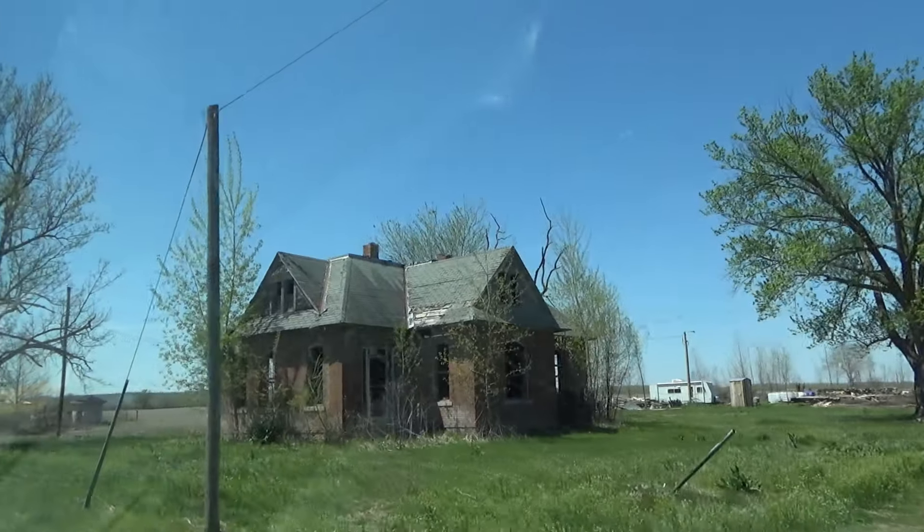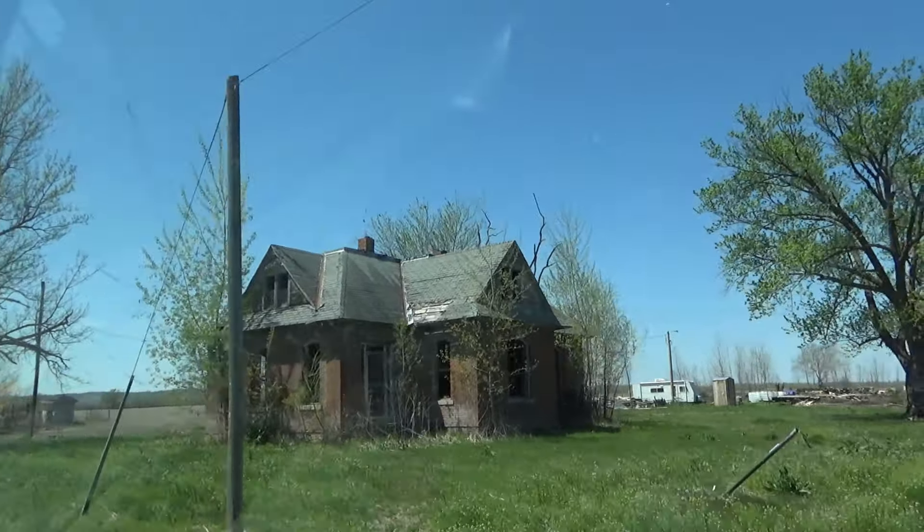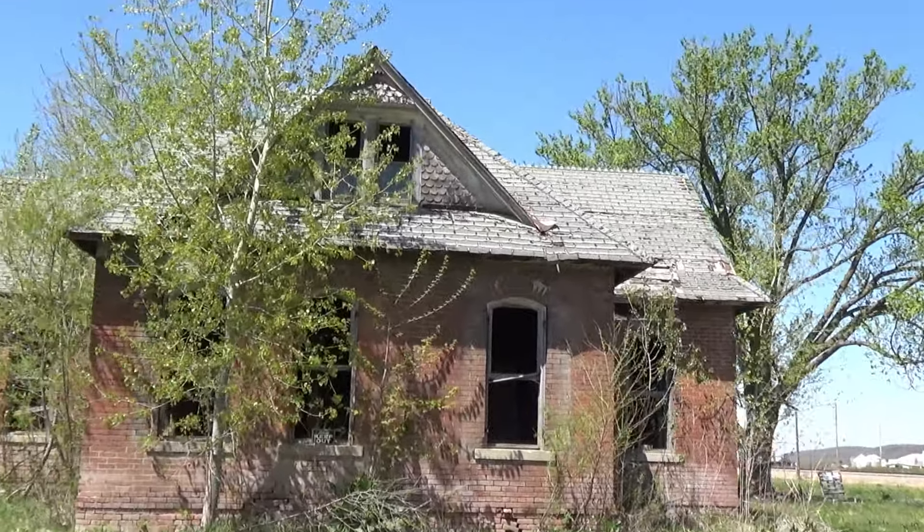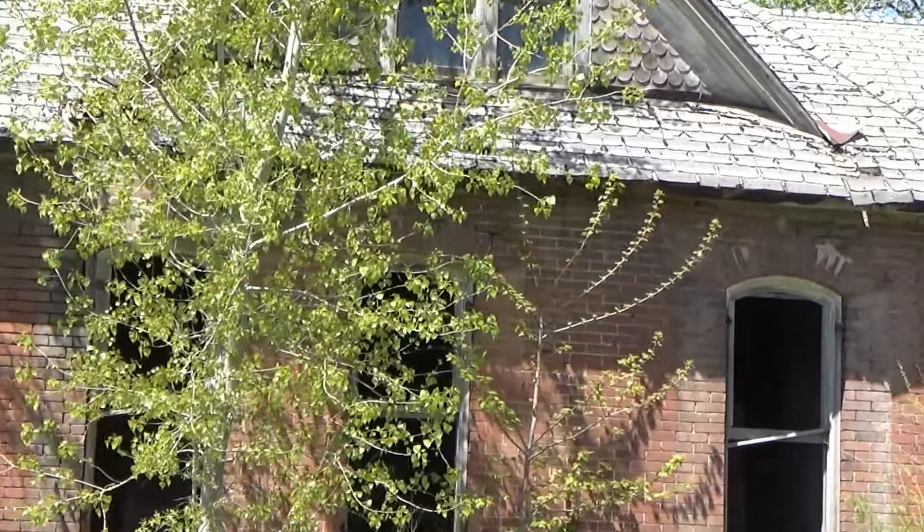When the station closed down, the town kind of died out. You see these old buildings here - look at that one. Yep, this would have been their main street.